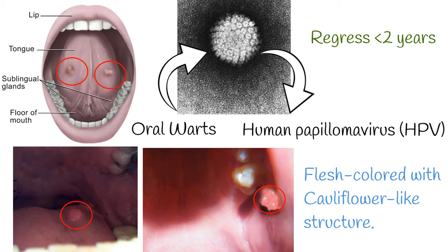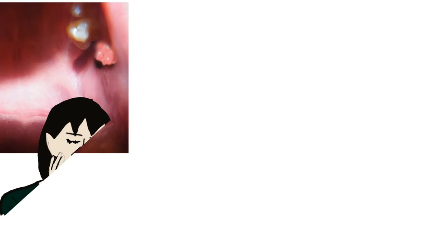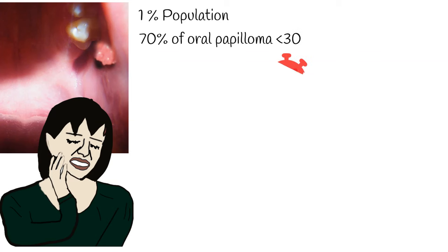Memorable symptoms for patients include flesh-colored growths with a cauliflower shape and structure. Oral papilloma affects about 1% of the population, and approximately 70% of oral papillomas occur in people under the age of 30.